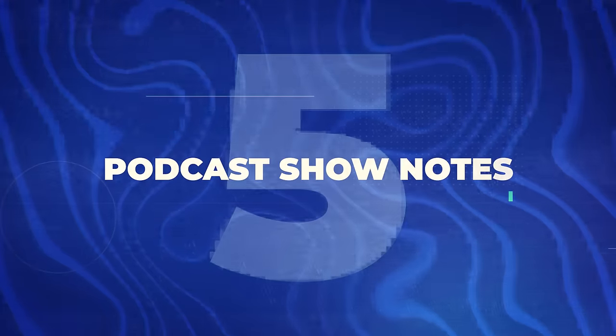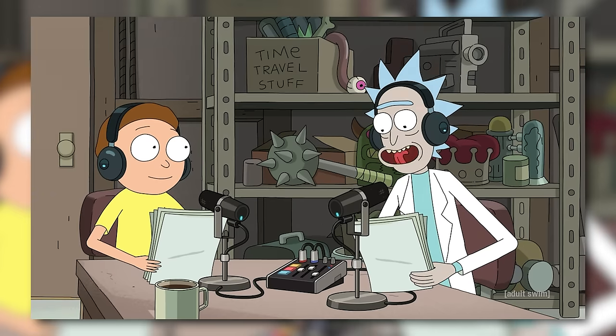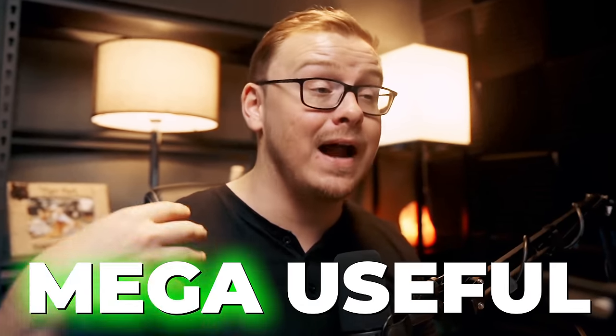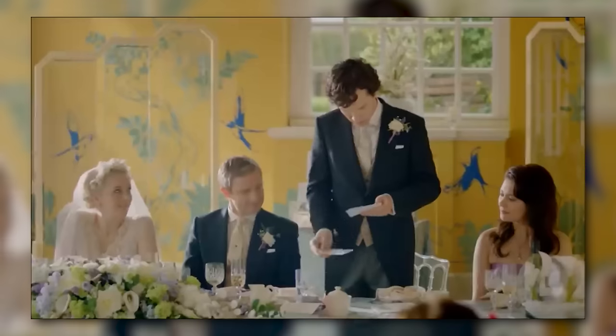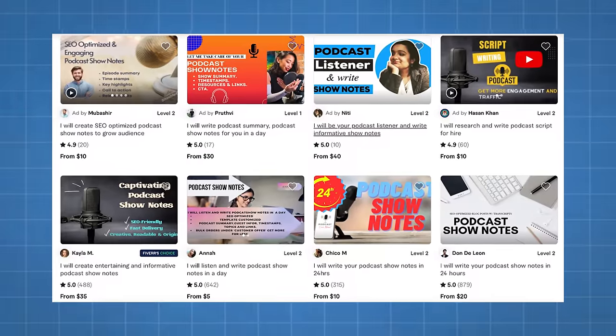Next is podcast show notes — using AI to transform podcast episodes into digestible summaries. This is mega useful. I use it myself because there are podcasts I follow but don't always have an hour or two to listen to. Tools basically translate the entire podcast into digestible notes showing exactly when different things are discussed, so you can skim and listen to just the parts that catch your eye. It's becoming more common for podcasts to offer this, and you can see gigs on Fiverr doing exactly this.